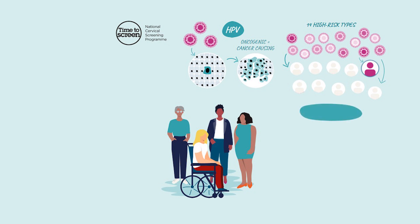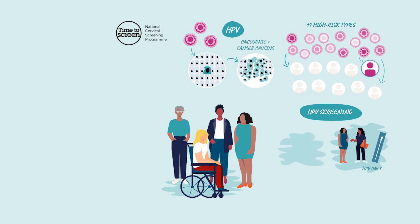HPV primary screening identifies people who have high-risk HPV. Participants have three choices for their screening test: they can self-test using a vaginal swab, ask the clinician to assist them in performing the swab test, or choose a speculum test done by the clinician where a sample of cells is taken from the cervix — previously known as a smear test. The sample will first be tested for HPV, and if the virus is detected, the same sample will be used for a cytology test to determine whether any cell changes have occurred.